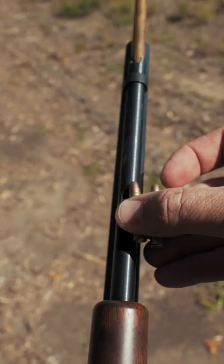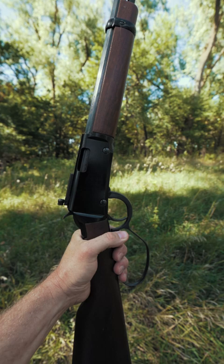So if a lightweight, compact rimfire fits the bill for you, look no further than the Henry Small Game Carbine.